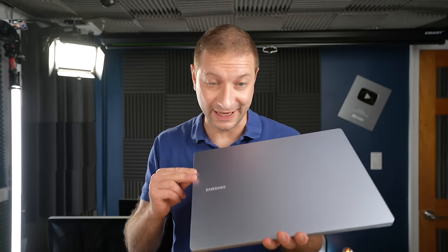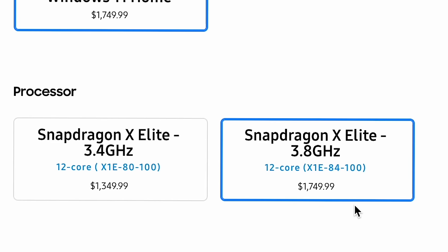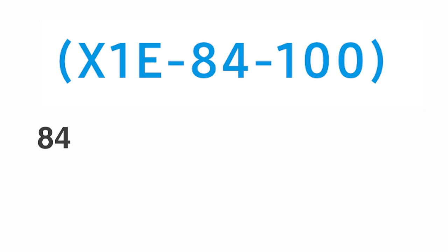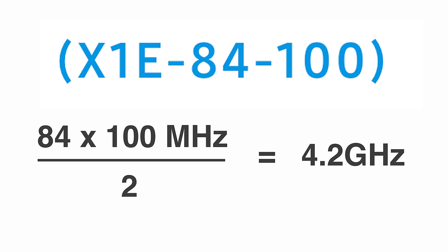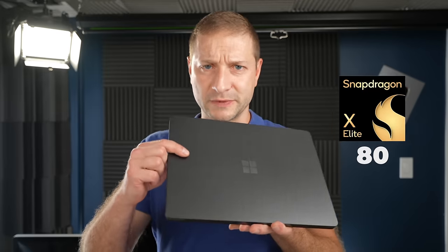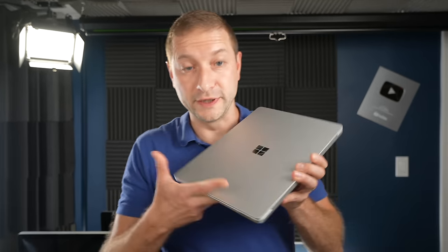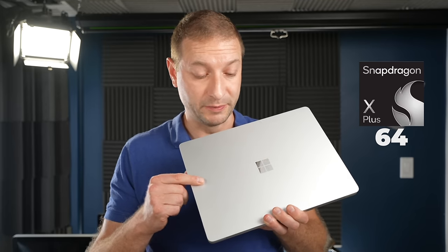This is the brand new Samsung Galaxy Book 4 Edge, and it's got the top-tier Snapdragon X Elite — that's model X1E84100. The 84 indicates a maximum boost clock speed of 4.2 gigahertz, which differentiates it from models like the X Elite X1E80100 — this is the new Microsoft Surface Laptop 7 — or even the X Plus version also being put into the Microsoft Surface 7. But a lower model doesn't necessarily mean less performance in all cases, in the real world, as you'll see.